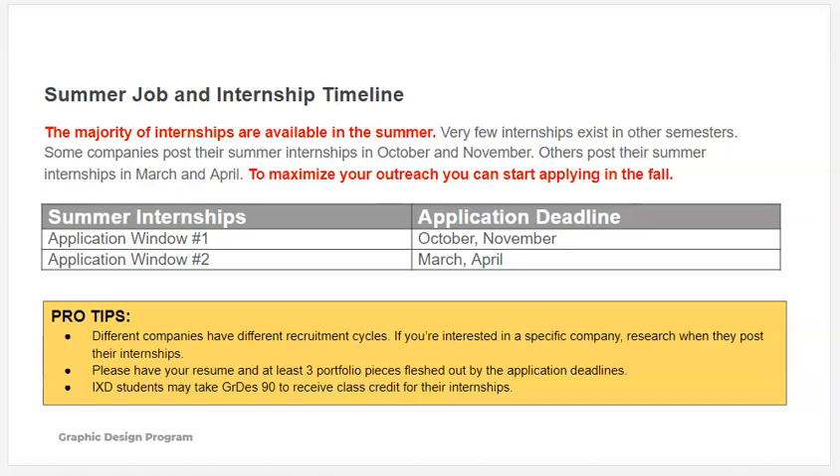It's good to have at least three portfolio pieces ready for any of those application deadlines. And your school and class projects are perfectly fine to include.